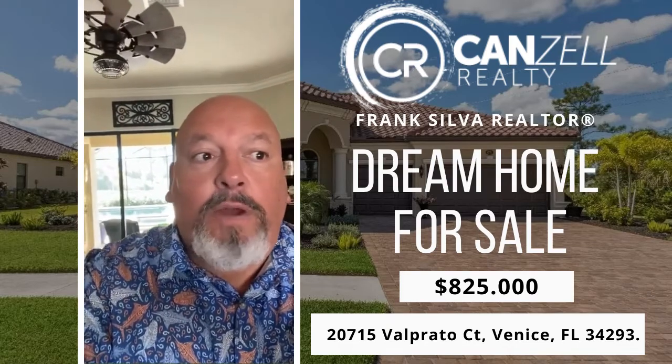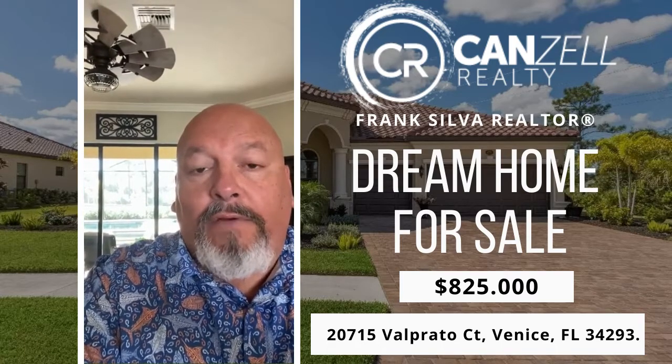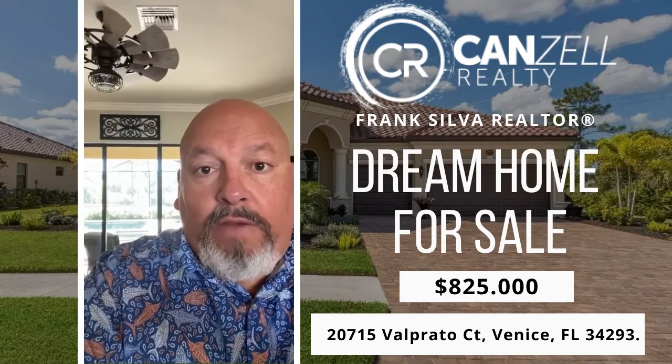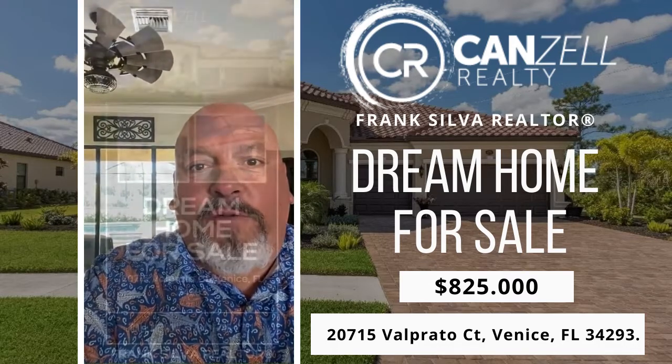If you have any questions, please give me a call. My name is Frank Silva. My number is 786-2701. If I can help you with any of your needs in the Venice or Sarasota County area of Florida, my wife and I are a team — get two for the price of one. So we're here to help, we're here to serve. Let us know how we can best serve you. Thank you.